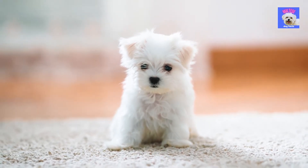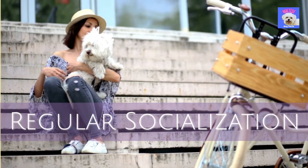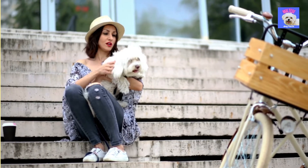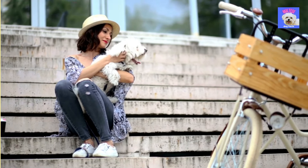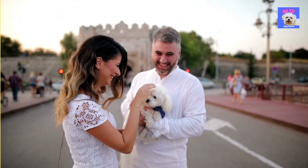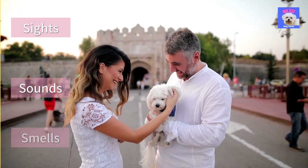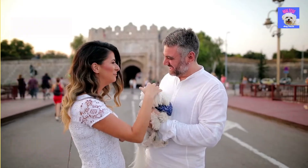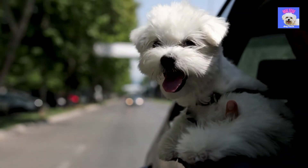4. Socialization in the right way. It is critical for your puppy's development to provide regular socialization. Once the puppy vaccine series has been completed, approximately four months of age, it is advisable to begin training lessons. The goal of socialization is to assist your puppy become accustomed to a wide variety of sights, sounds, and smells in a pleasant way. Proper socialization can help a dog develop into a well-mannered, happy companion by preventing him from becoming afraid of things like riding in a car or being with children.